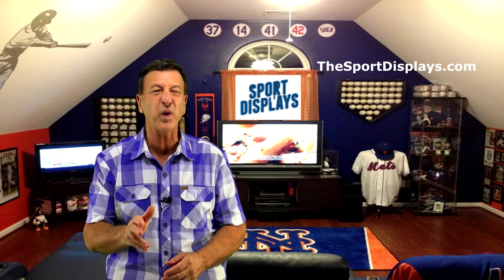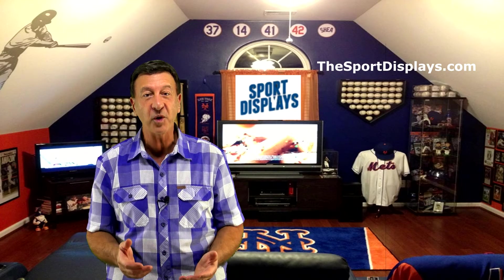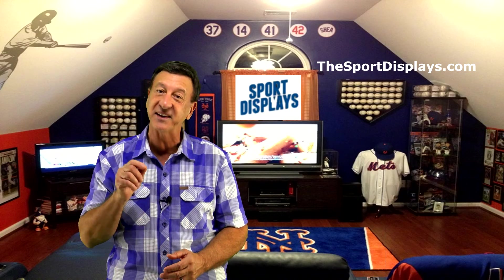Jersey mounts are great for decorating fan caves, basements, offices, children's rooms, dorm rooms, and so much more. Check out the Jersey Mount at thesportdisplays.com today.